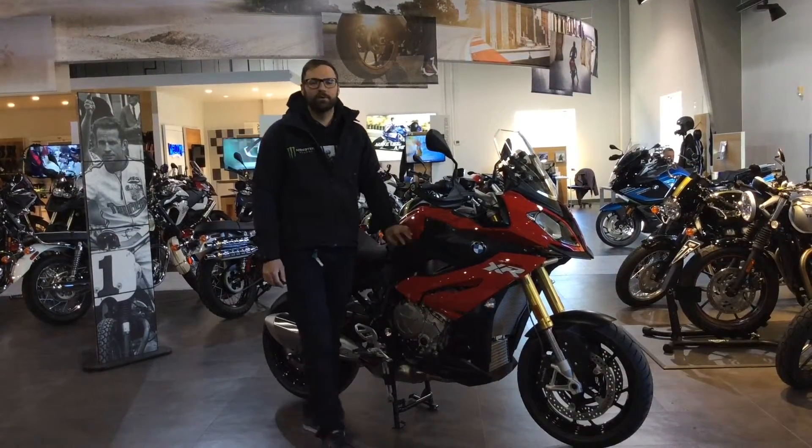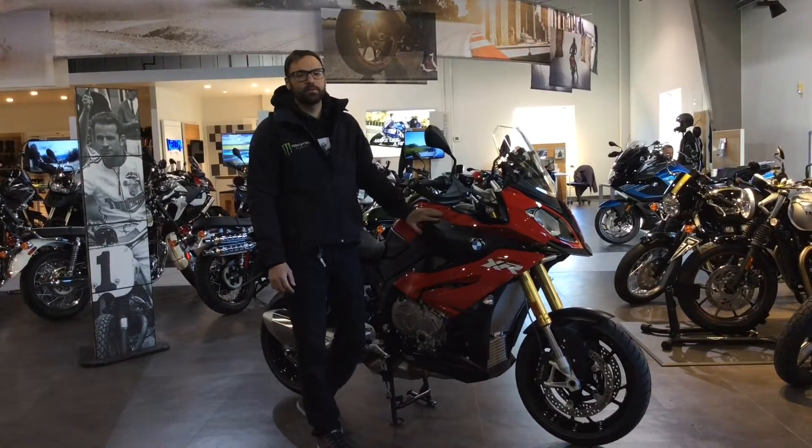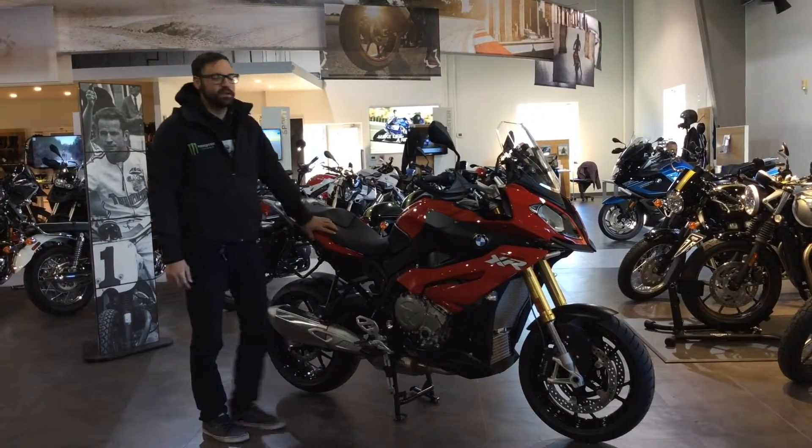Hey guys, Brandon Napier here, BMW Motorcycles of Boston, here with our 2016 BMW S1000 XR.